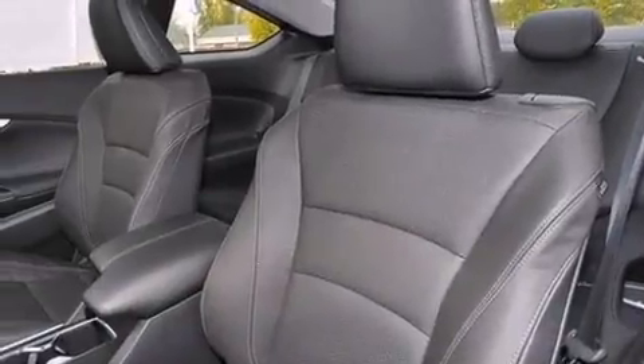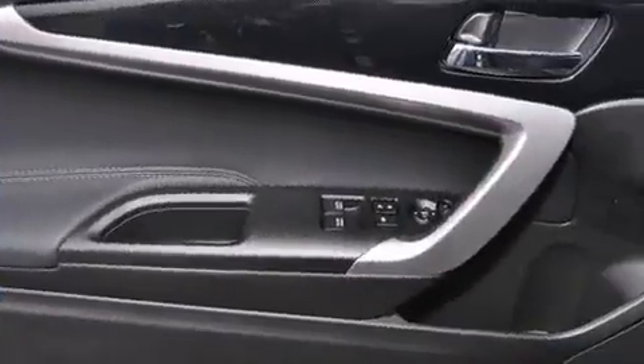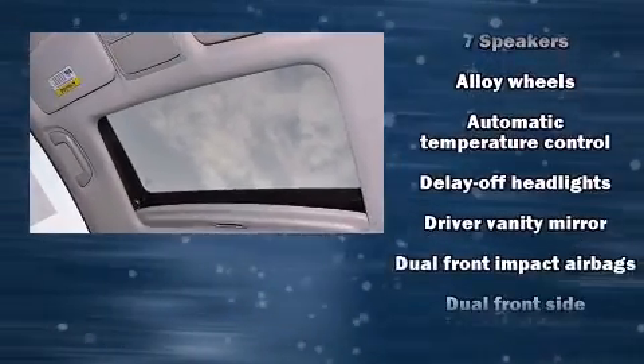A wealth of standard features mean that you no longer have to sacrifice, like heated seats, leather upholstery, one-touch window functionality, power moonroof, power door mirrors and heated door mirrors, lane departure warning, remote keyless entry, and power windows.